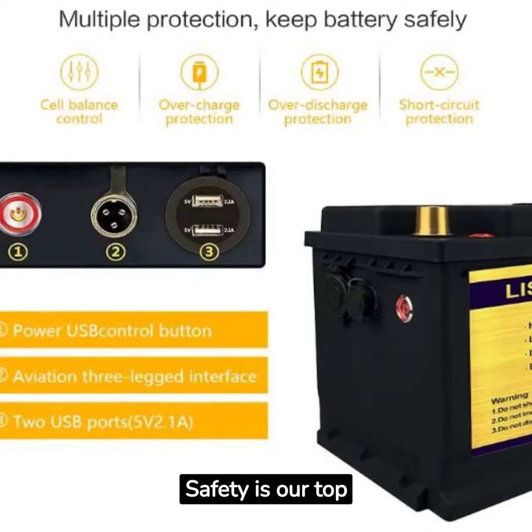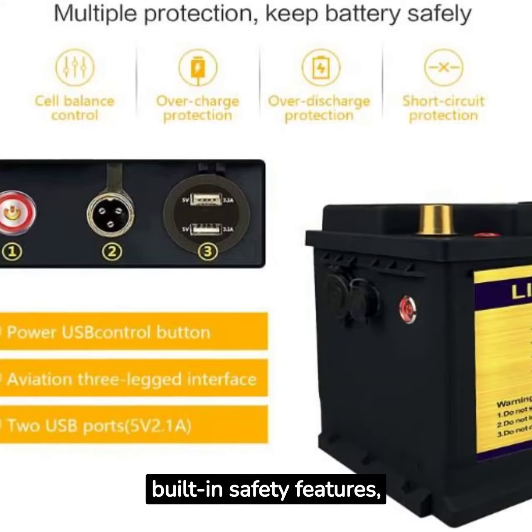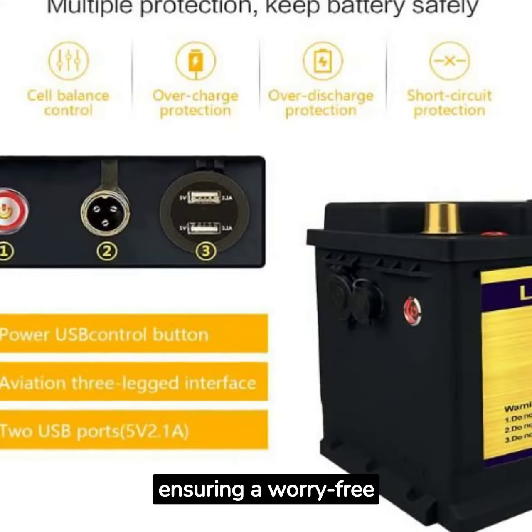Safety is our top priority. The Leafei PO4 battery comes equipped with built-in safety features, protecting against overcharging, over-discharging, and short-circuiting, ensuring a worry-free experience.